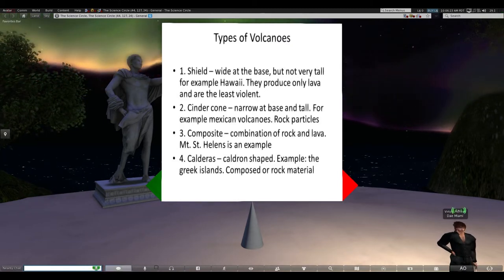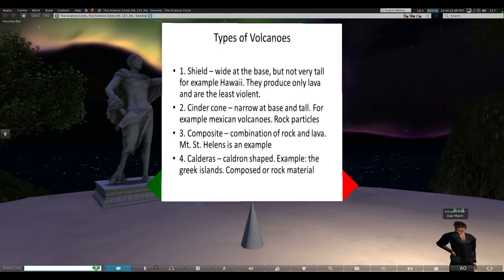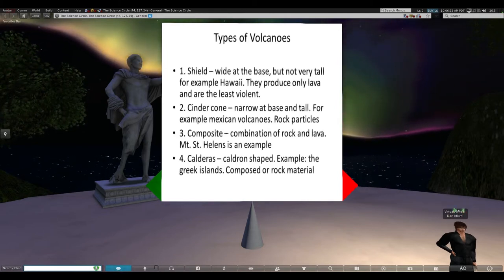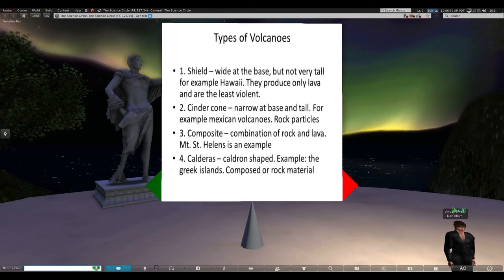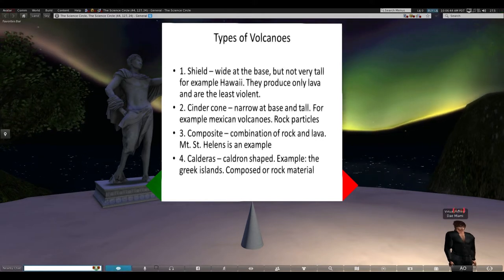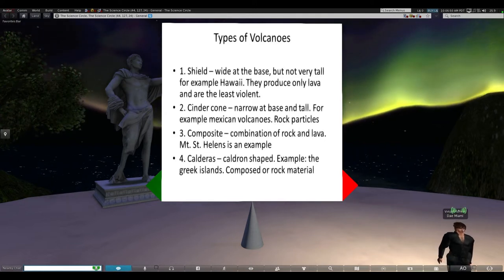There are four types of volcanoes that geologists typically recognize. There are shield volcanoes, which are very wide at the base but not very tall. For example, Hawaii - these produce only a little bit of lava and are the least violent; lava just sort of trickles down the side of the volcano. The fastest flowing lavas on Earth are only a couple of miles an hour, so you can quickly and easily run away from them.